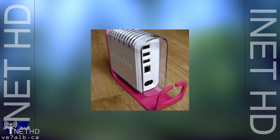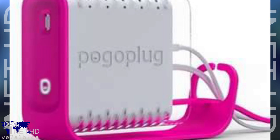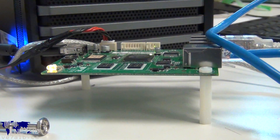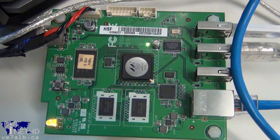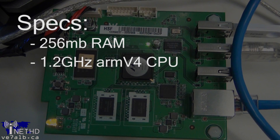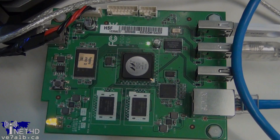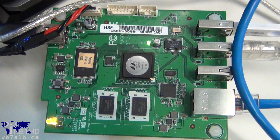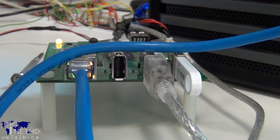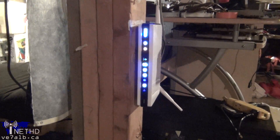It wasn't long before Blair and I settled on the Pogo plug. The Pogo plug was originally intended to be a network-attached storage appliance, but it has since been hacked to run Arch Linux, a popular distribution of the Linux operating system. Boasting 256MB of RAM, a 1.2GHz ARM processor, four USB ports, and consuming just five watts of power, the Pogo plug fit all our requirements to a T, and at only $49 on clearance, the price was certainly right. The Pogo plug connects to the internet through a standard wireless router, meaning as long as there is Wi-Fi around, it can be operated.